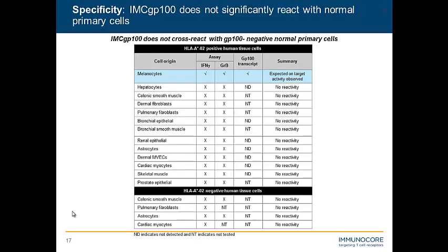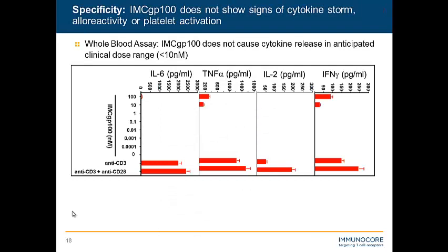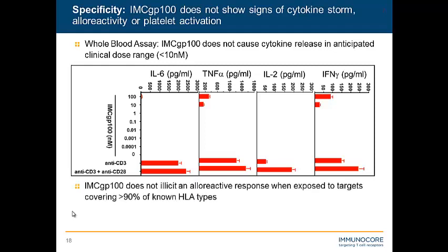We also need to address the other sides of immune system modulation. Cytokine storm is a major thing to assess, and we used the Luminex whole blood assay, where we incubate our drug in the presence of whole blood for a period of time and look at the sentinel cytokines. Below 10 nanomolar — the anticipated clinical dose range — we're not seeing any release of the sentinel cytokines at all, which was very encouraging, done with multiple donors. We also did experiments to address allergenicity using our in-house allergenic panel and saw no response. Platelets, which have a very high density of HLA class 1 on their surface, showed no platelet activation, and the drug didn't interfere with blood clotting.